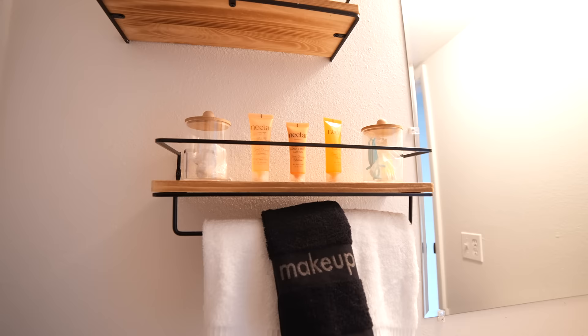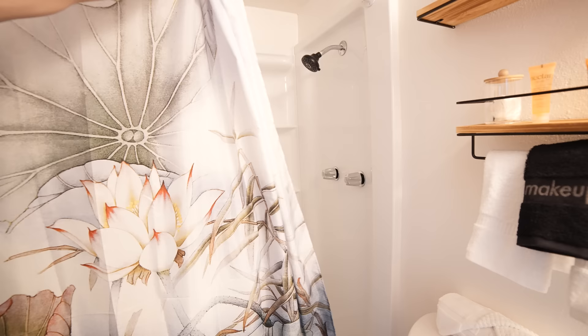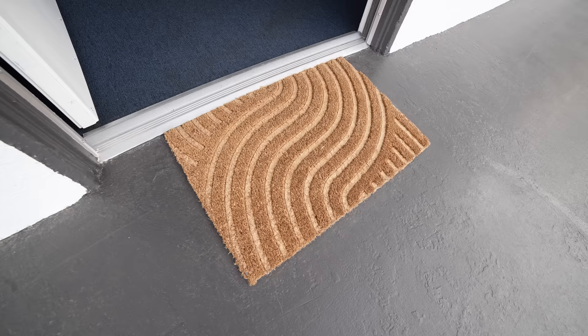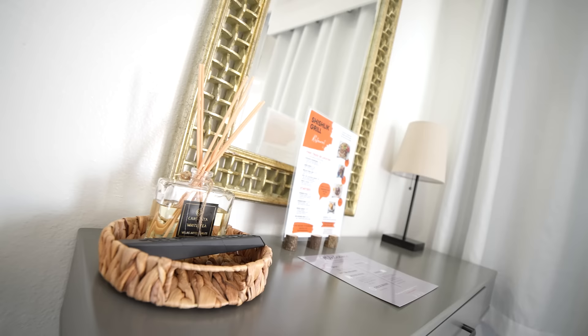The bathroom also comes with Q-tips, floss, and picks for your teeth. The toilet is pristine, the shower is absolutely spotless. Every room here comes with its own floor mat at the front door — a much more homely feel overall.